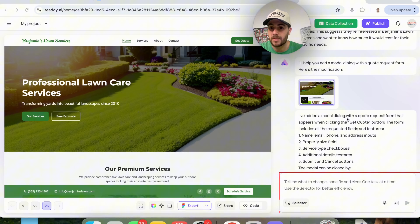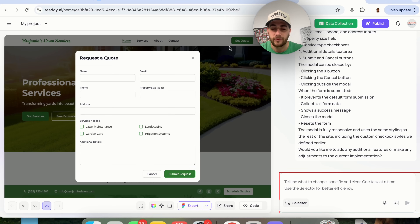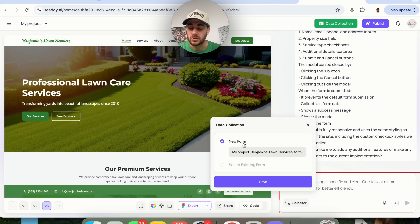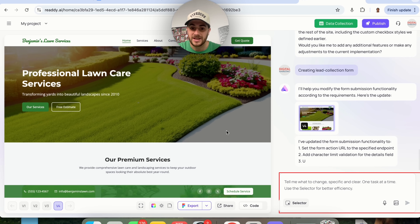This is pretty advanced — it says: I've added a modal dialogue with a quote request form that appears when clicking the 'Get Quote' button. The form includes all requested fields, is fully responsive, and uses the same styling. If we want anything changed or want to add additional features, we can do that. Now if we click 'Get Quote,' we see the form request pop up.